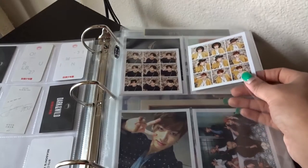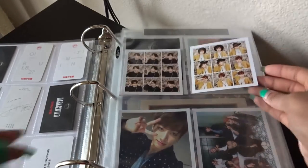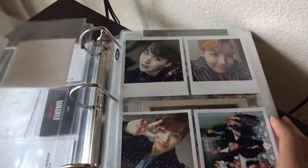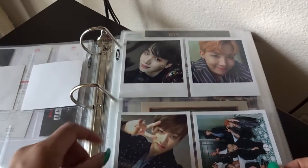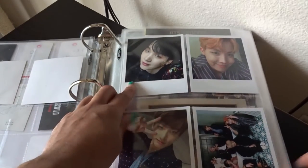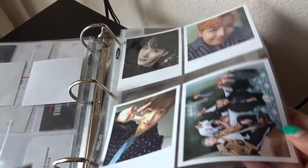Next up I have the Wings cards. From Wings I managed to get Yoongi, Hoseok again, Jungkook, and then the group card for that.